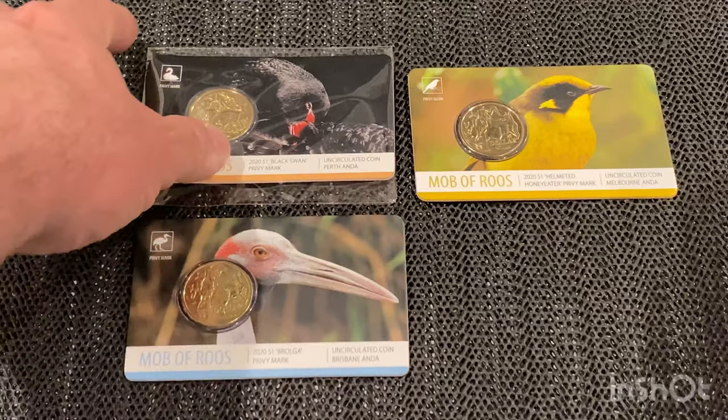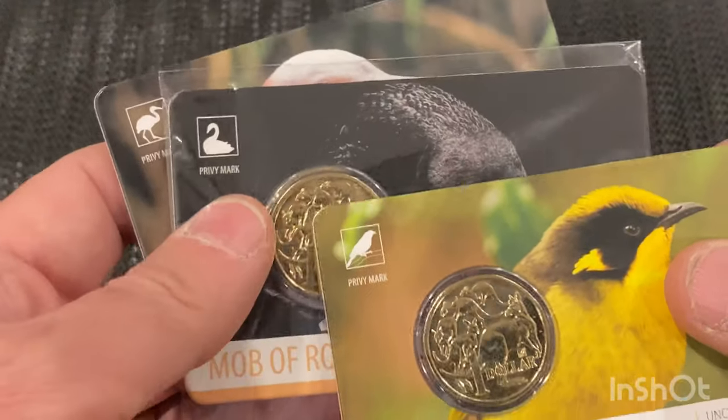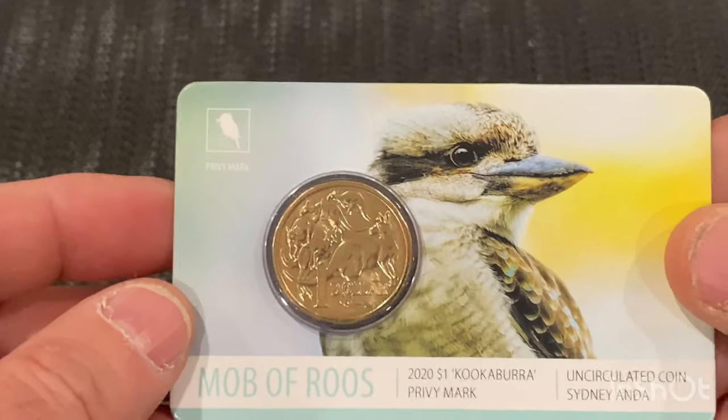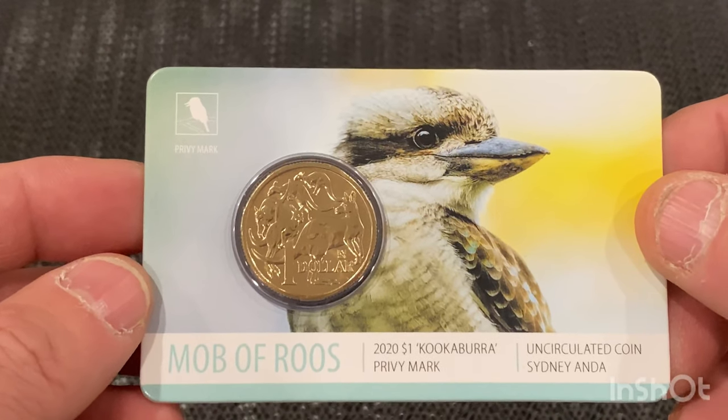What I'm going to show you today is the privy marks. In my last video I showed you three — these are low mintage, only three thousand — but I'm not going to show them again; you can see that on the other video. What I'm going to show you today is the kookaburra one that's just come in in the mail today.